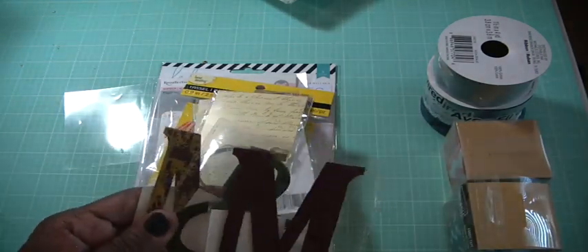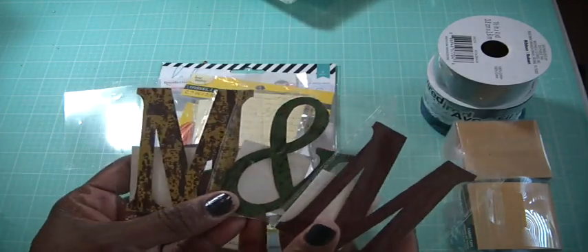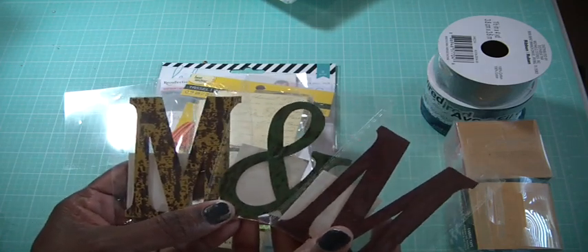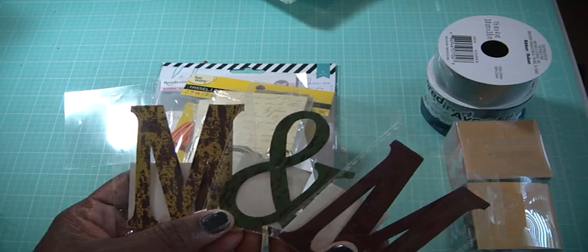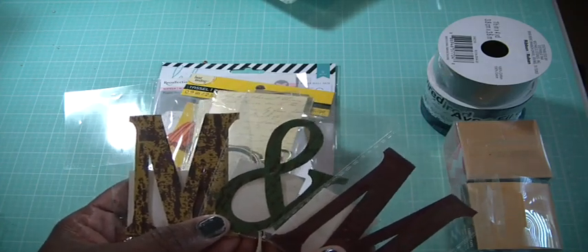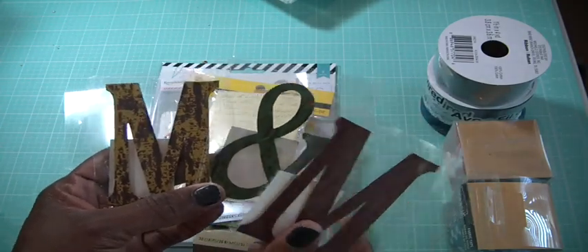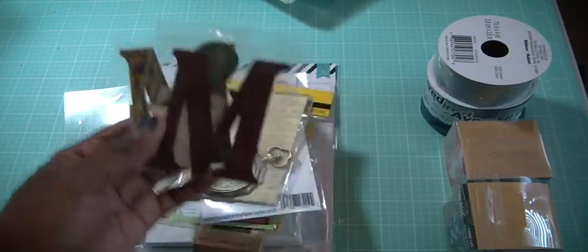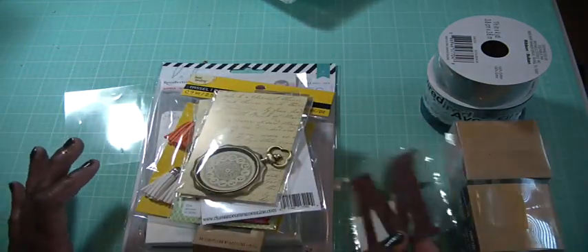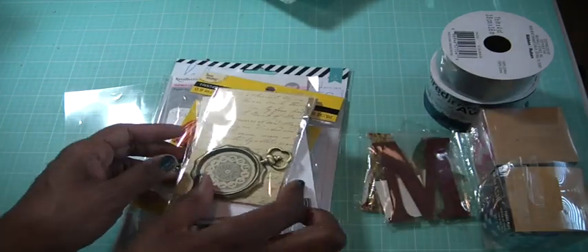At Michaels they were also clearancing out these cool metal distress numbers and letters. I was trying to make the word 'create' but I couldn't find a C, then I tried 'coop' and still couldn't find a C, so I settled for M and M. I'm going to put these on my file cabinet at work because it's metal and I can't have a plain file cabinet when I love to create and decorate.